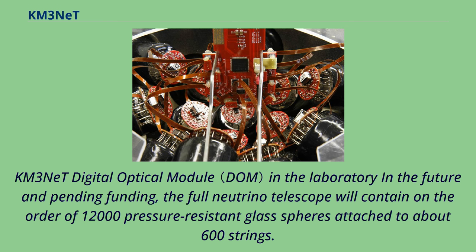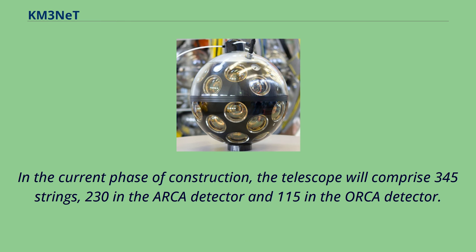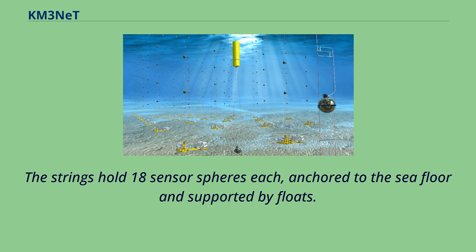KM3NeT digital optical module in the laboratory. In the future and pending funding, the full neutrino telescope will contain on the order of 12,000 pressure-resistant glass spheres attached to about 600 strings. In the current phase of construction, the telescope will comprise 345 strings — 230 in the ARCA detector and 115 in the ORCA detector. The strings hold 18 sensor spheres each, anchored to the seafloor and supported by floats.